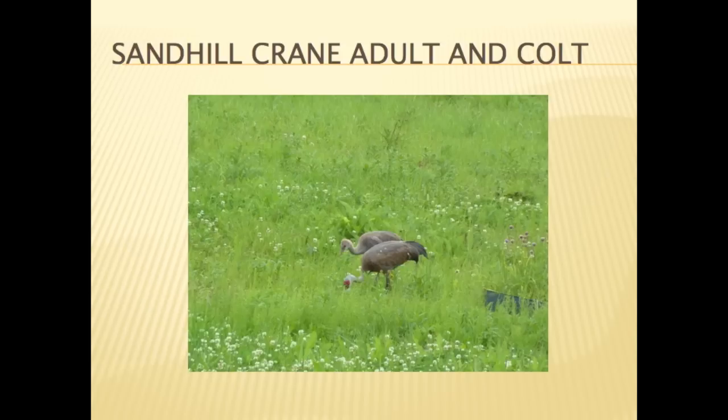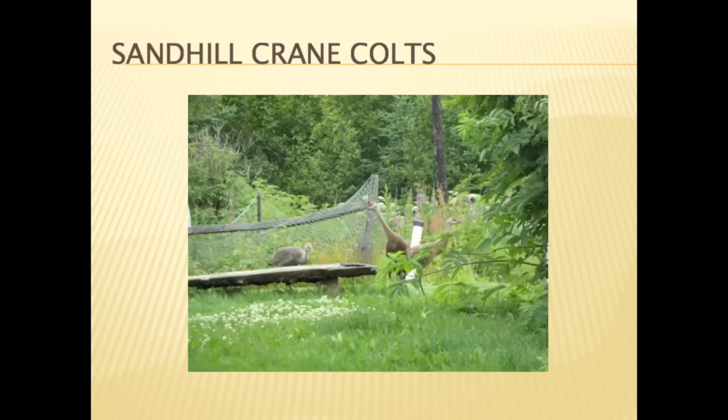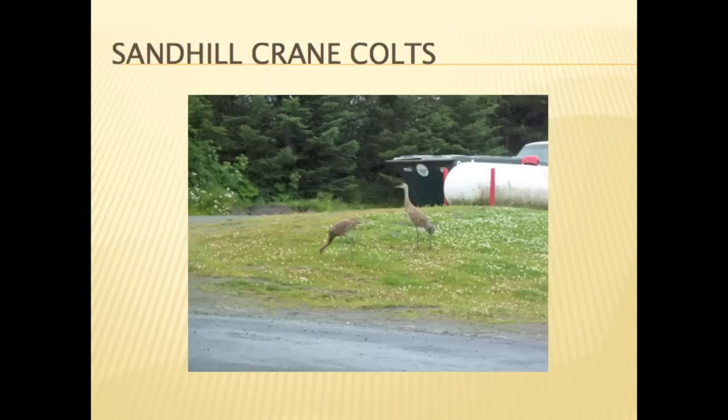The pairs are quite territorial and will chase off other cranes coming into their territory. Nesting pairs and their colts can be found in many residential neighborhoods in the Homer area. Landowners are very protective of their cranes. Many landowners supplement the crane's food supply with corn, which gives them an added boost prior to migration — the same food they would feed on in corn stubble fields in their winter range in central California.